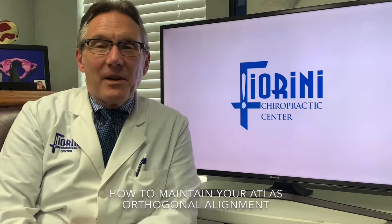Hey, Dr. Dennis Fiorini here with Fiorini Chiropractic, and we're here to tell you today how to keep your adjustment longer. In Atlas Orthogonal Chiropractic, one of the things we really want you to do is maintain your alignment. After we adjust your Atlas with the Atlas Orthogonal Percussion Adjusting Instrument, we want to enable and empower you to hold that adjustment for longer periods of time.